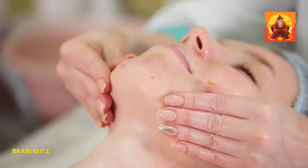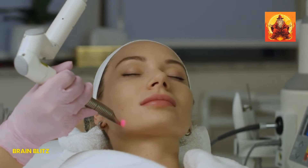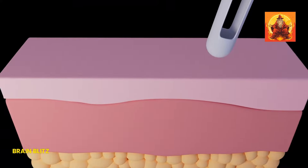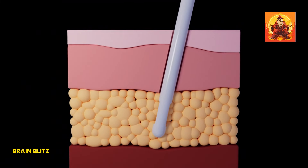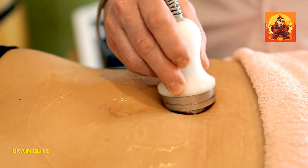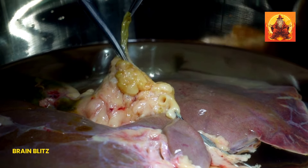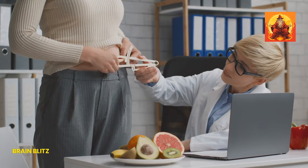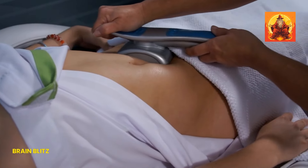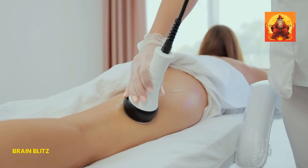If you're looking for more dramatic results and quicker fixes, medical treatments might be the way to go. Professional treatments like Kybella, lipolysis, or laser therapy can effectively target and reduce a double chin. Kybella involves a series of injections that dissolve fat cells in the chin area. Lipolysis, which can be done through injections or laser treatments, breaks down fat cells, allowing your body to naturally flush them out. Laser therapy not only targets fat but also tightens the skin, giving you a more contoured and youthful appearance. It's essential to consult with a dermatologist or cosmetic surgeon who can assess your situation and recommend the best treatment for you.